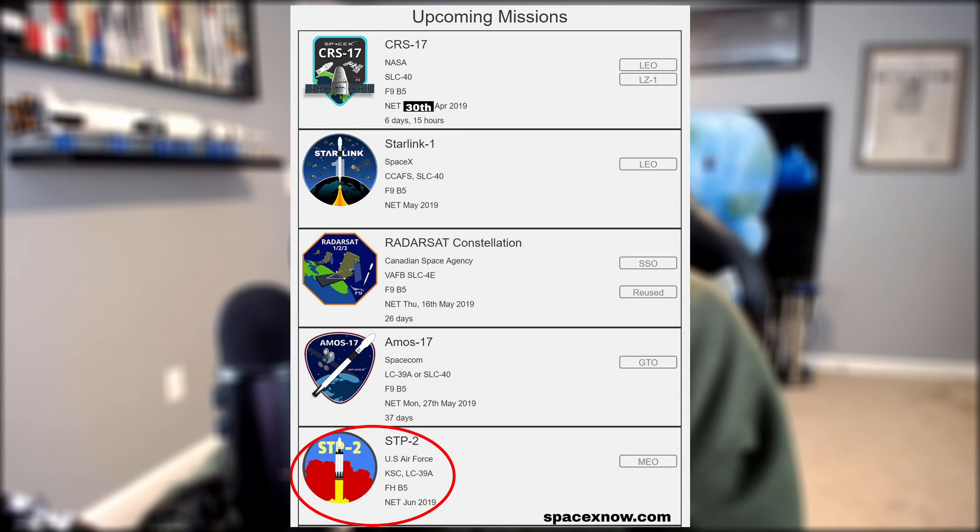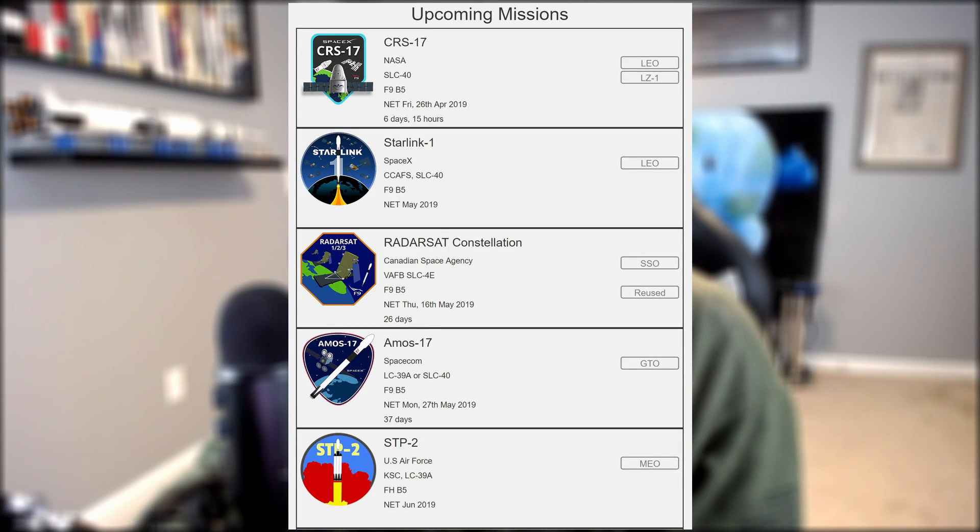STP-2 is scheduled to launch on June 22nd of this year, but we've got plenty of exciting flights to get to before then. The next one is CRS-17, a resupply mission to the International Space Station. This is the launch that NASA invited me to attend, but unfortunately I decided to cancel because it's a night launch and I'd rather go this summer to the first crewed mission to the International Space Station. It's a good thing I canceled because CRS-17 was originally scheduled over my spring break, but just yesterday they pushed it back to April 30th — so I'm really hoping NASA will invite me back.